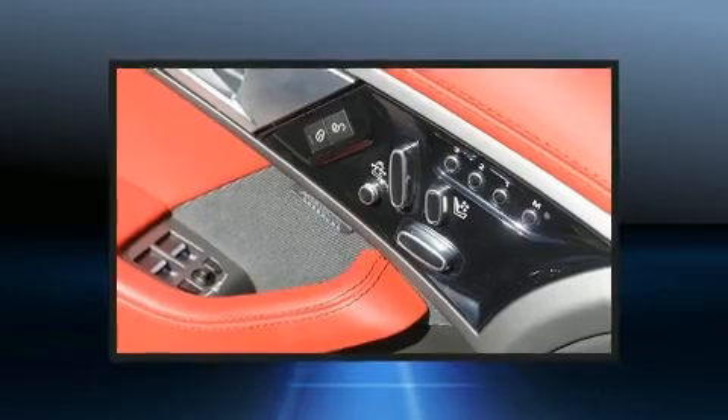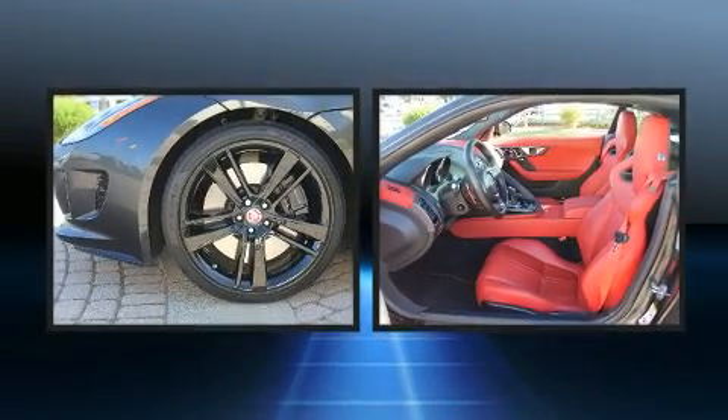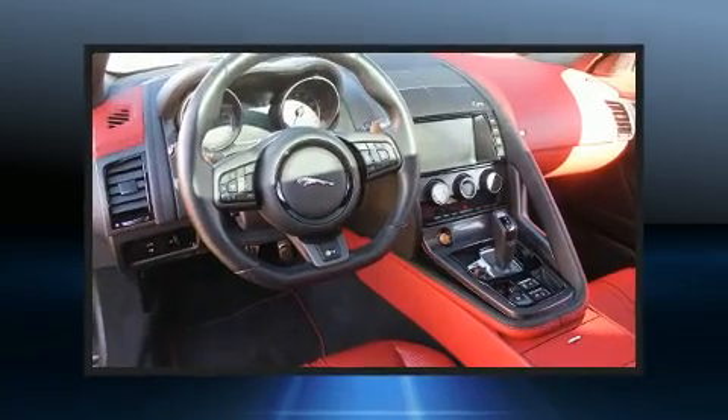Jaguar ensures the safety and security of its passengers with equipment such as dual front impact airbags, brake assist, and four-wheel disc brakes with ABS.